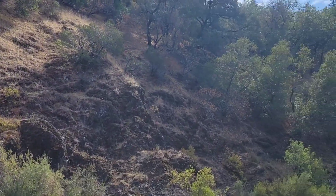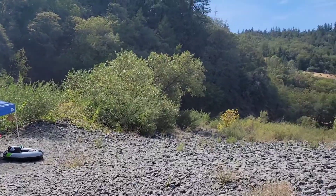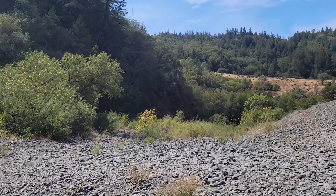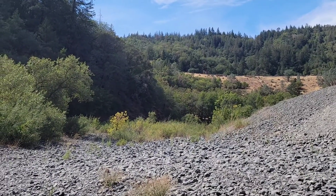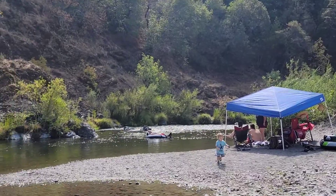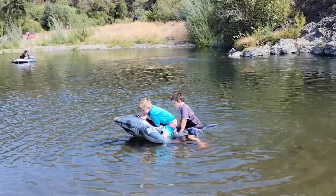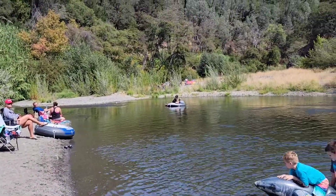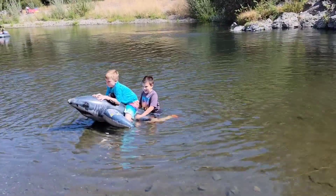The last time I uploaded a video was down at the other beach, and there was a pretty good current pushing Daniel to do some floating down the river. That's kind of where it stops, and then you end up here at this really calm, beautiful beach. We're going to enjoy some time right here.